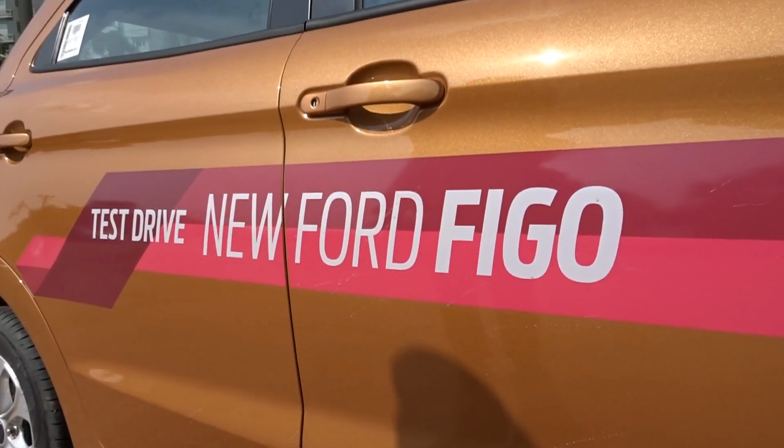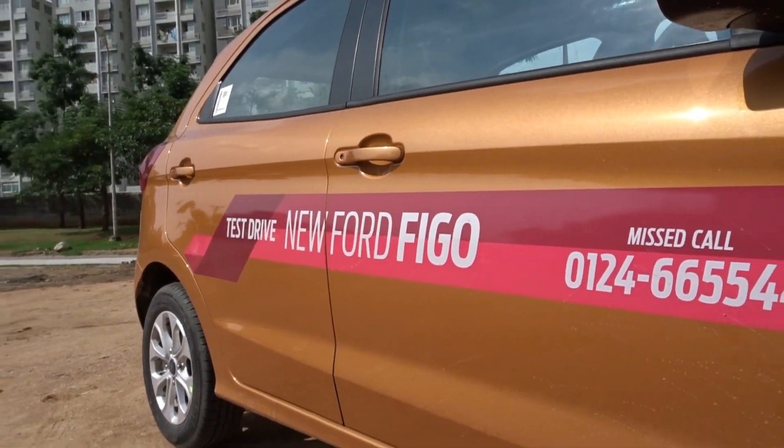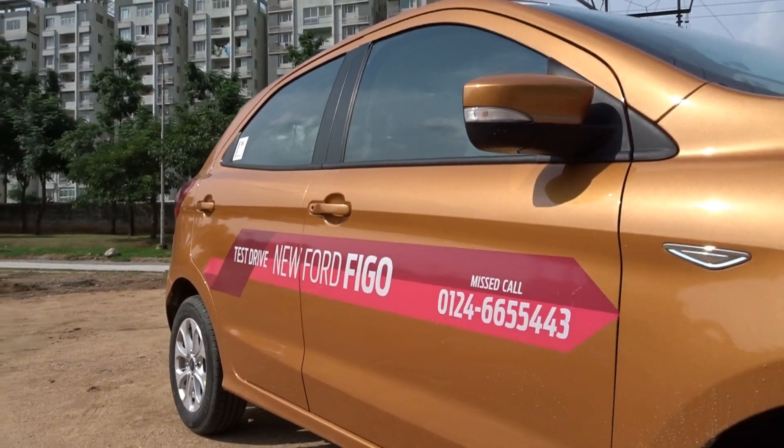Hi there guys and welcome to Dino's Vault once again. Today I'm checking out the all-new Ford Figo, the 2015 model.